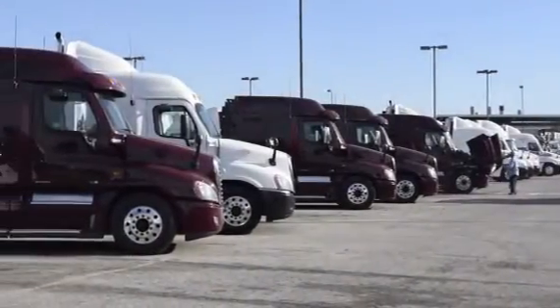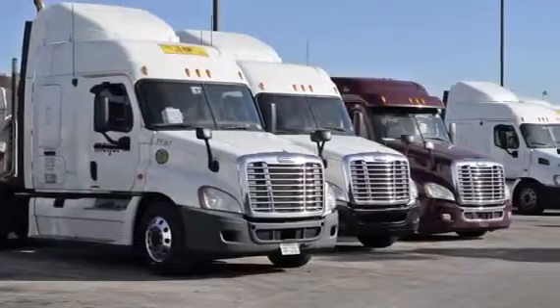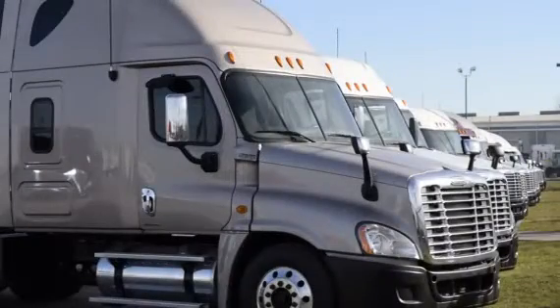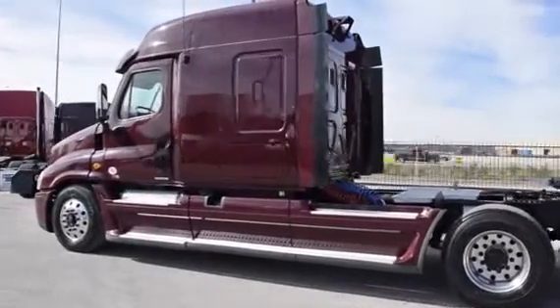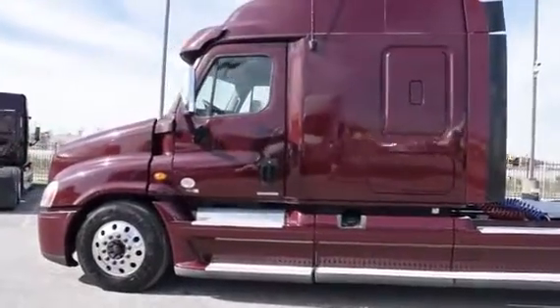Our trucks go through a rigorous inspection where repairs are completed by factory-trained technicians, and they are professionally detailed inside and out. Freightliner used truck warranties are available for up to two years. These trucks have between 200,000 to 400,000 miles and are priced from $65,950 to $69,950.